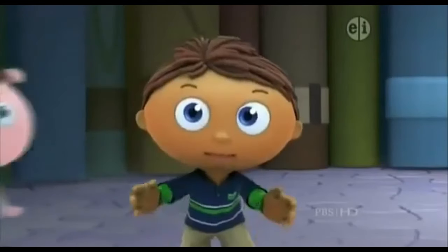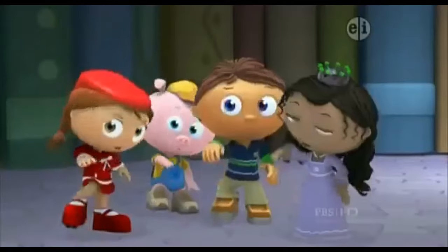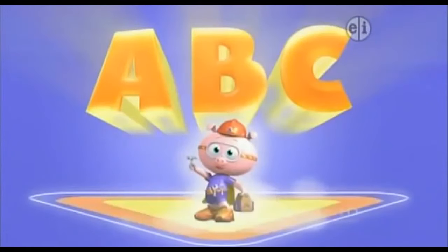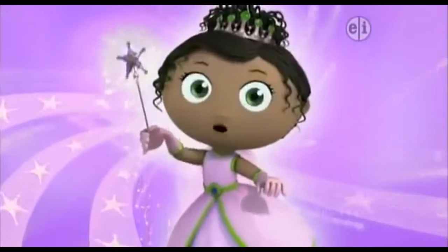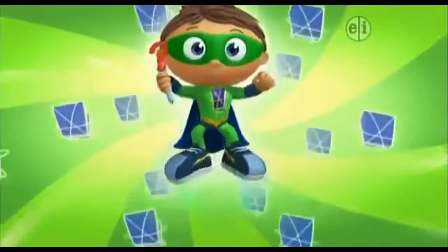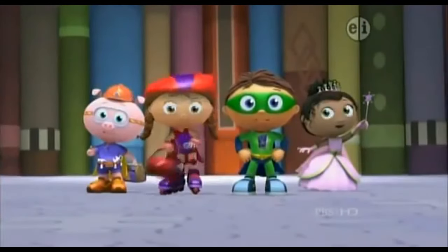It's time to transform. Ready? Arms in. Super readers to the rescue! Alphabets with alphabet power! Wonder Red with word power! Princess Presto with spelling power! Super Why with the power to read! And Super You with the power to help! Together we are the super readers!